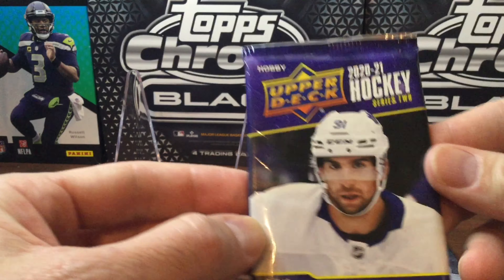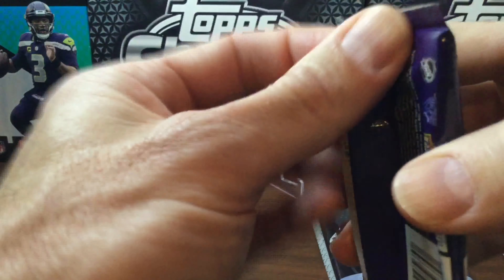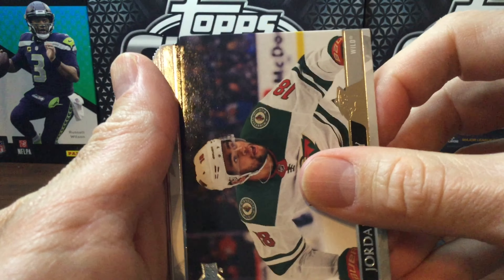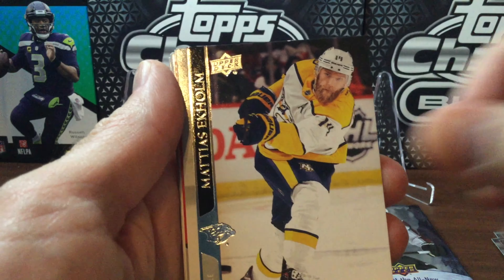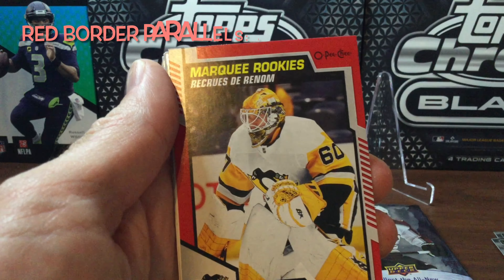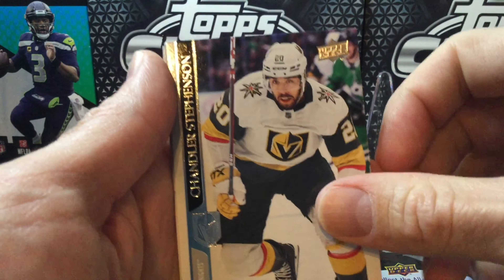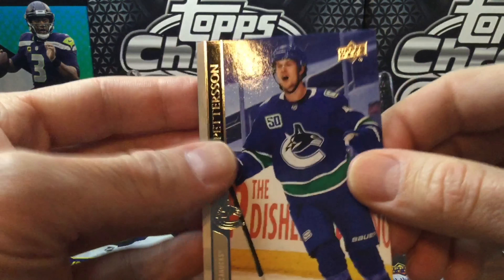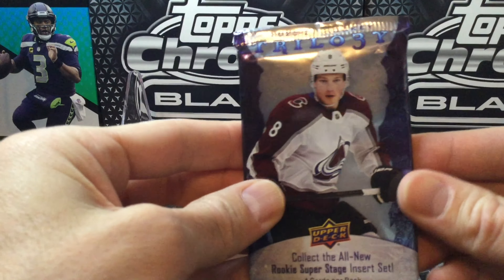Into the second pack — 2020-21 Series 2 — hoping for a Kirill Kaprizov Young Guns. Some good opportunity for a nice Young Guns in this pack, or in Trilogy, an auto or jersey. Our insert is an Alarmy Marky Rookies, looks like the red parallel. And just base cards, ending with Peterson from the Vancouver Canucks. Nothing great in the first two packs.